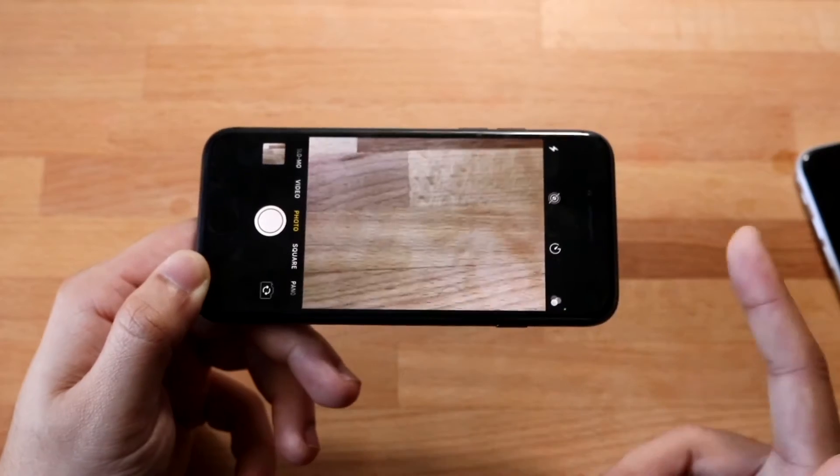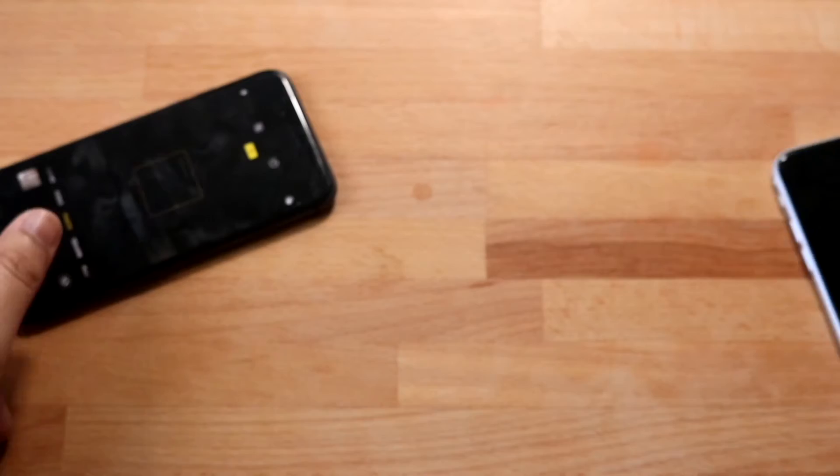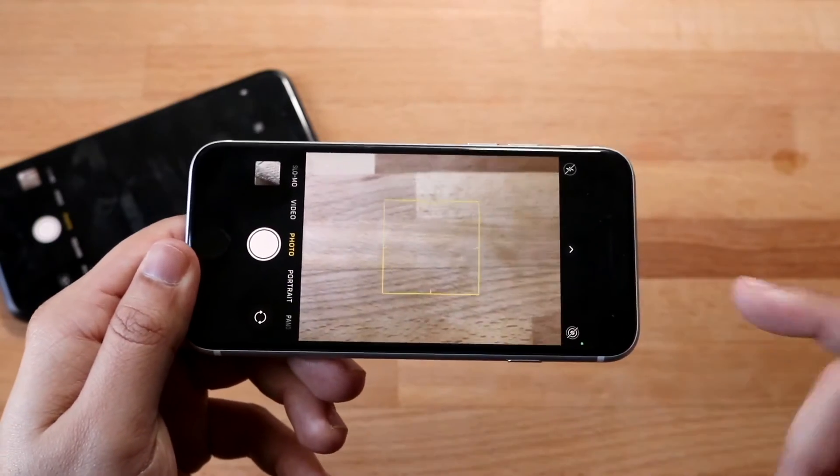The camera quality is great. There's no portrait mode on the iPhone 8, but the iPhone SE 2 does have portrait mode, which is a pretty big thing. I do think the iPhone SE 2's camera, if you have the opportunity to use it, is probably the better choice.